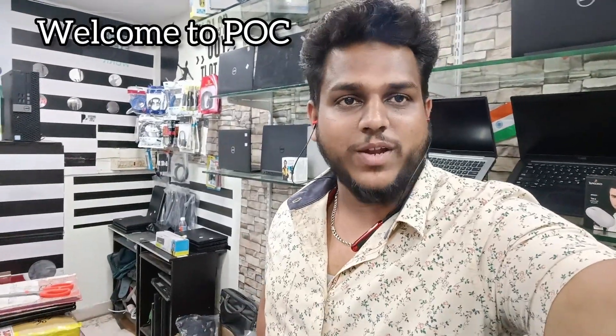Hello friends, welcome back to Pure One Computers again. I am very excited to introduce you today. It is February 2023, and we are going to introduce the best stocks in this video.